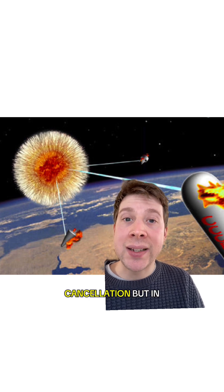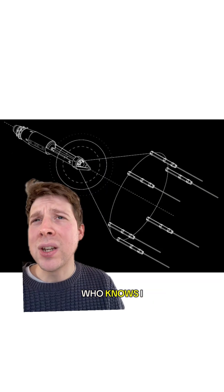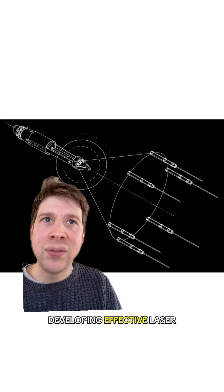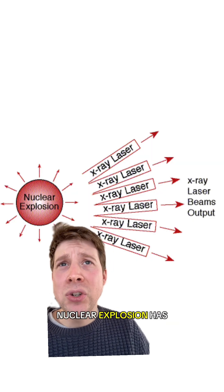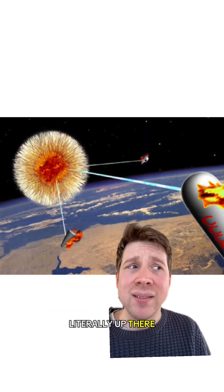Ultimately though, concerns about the technical viability of Project Excalibur led to its cancellation. But in the future, who knows? One of the main obstacles to developing effective laser weapons is power. And as power supplies go, a nuclear explosion has got to be up there — literally up there, in space.